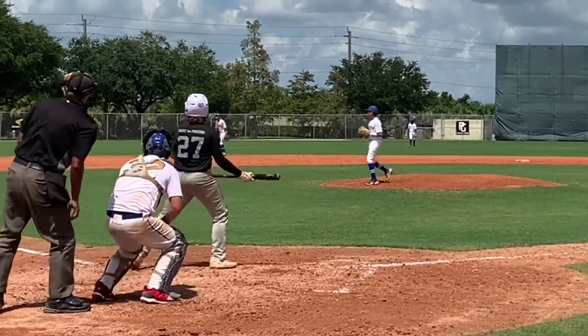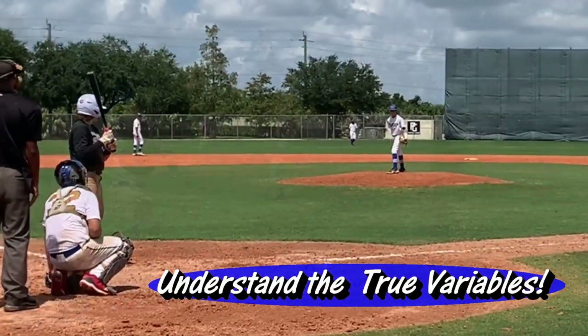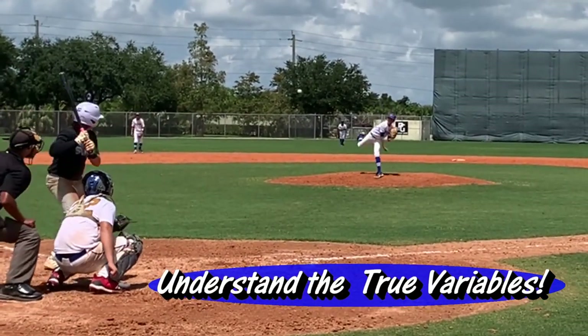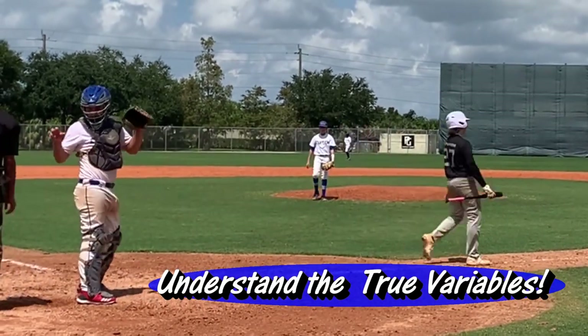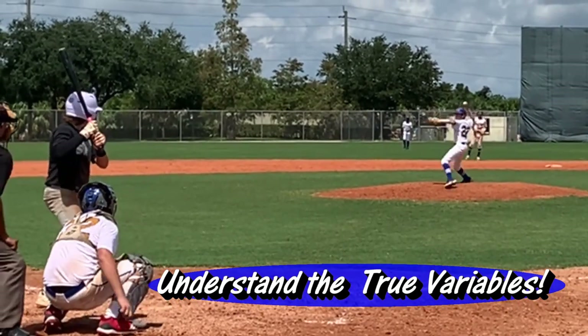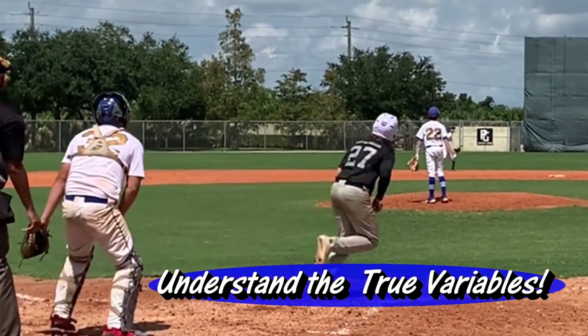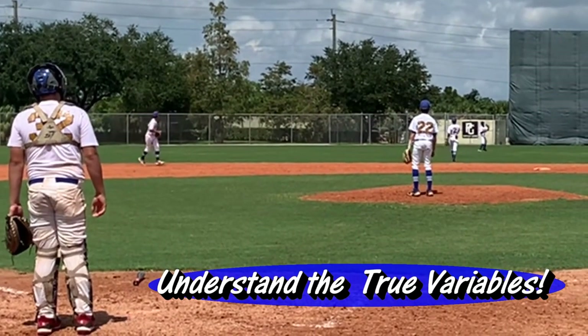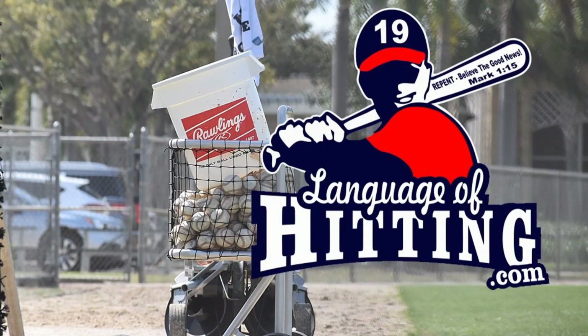I have some good news for you. As a research team, if we really understand the components, the elements, the variables that make up a successful game hitter, and we teach these concepts to our hitters through these apparatuses — through batting tees, goggle glasses, 3D contraptions — if they're using the components and concepts that really make a successful game hitter, then these apparatuses can be effective and useful.